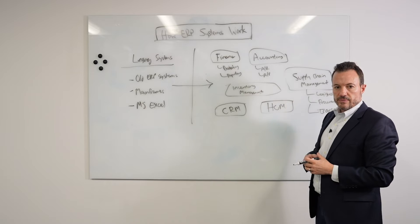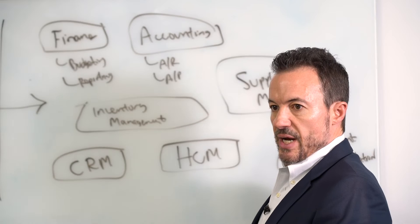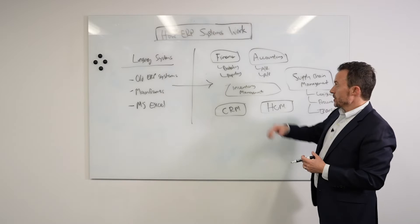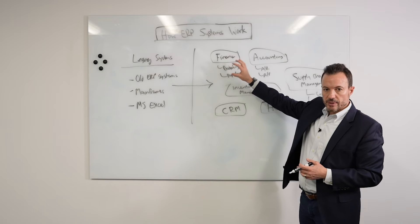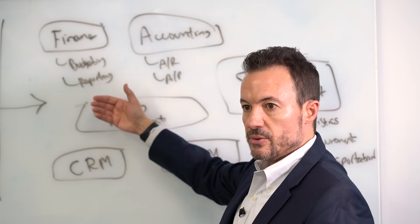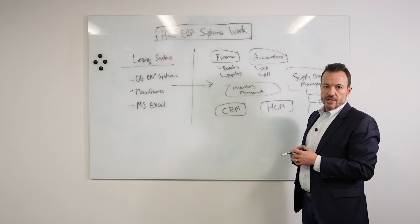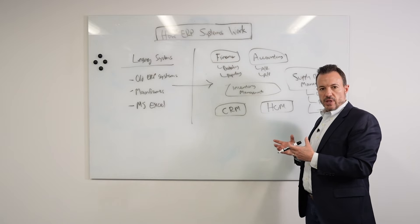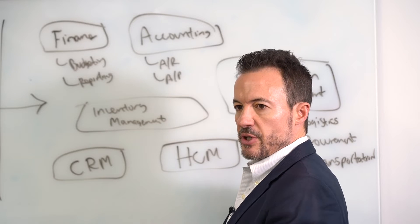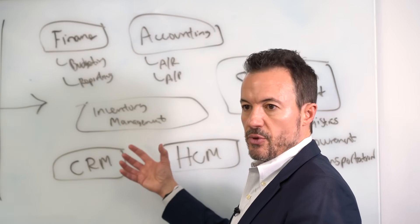These are the building blocks for an ERP system. One of the first things we do is configure each of these modules — they're not just out of the box working a certain way. There are decisions you need to make to configure and personalize the software to fit your needs, and you'll do this module by module. Some ERP vendors have pre-configured best practices for certain industries, which can speed up the configuration process, but you still have to define your business requirements and set up the software the way you need it going forward.